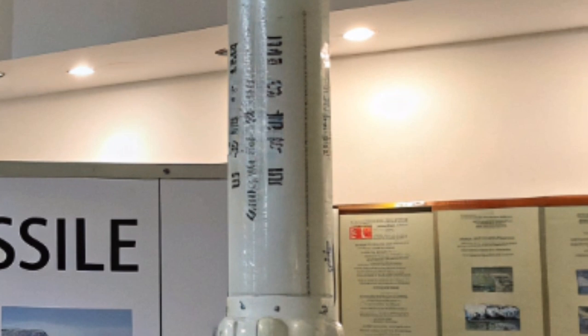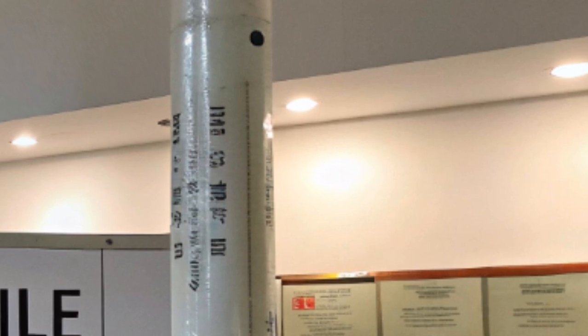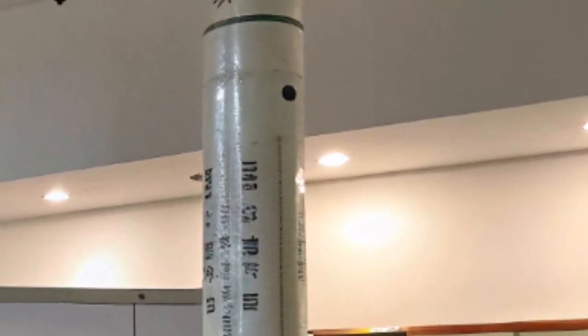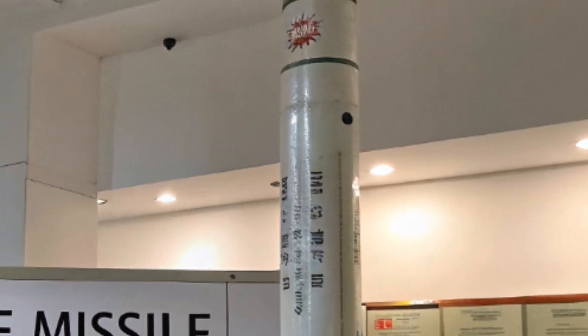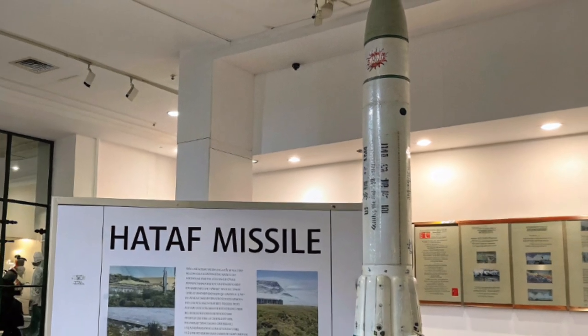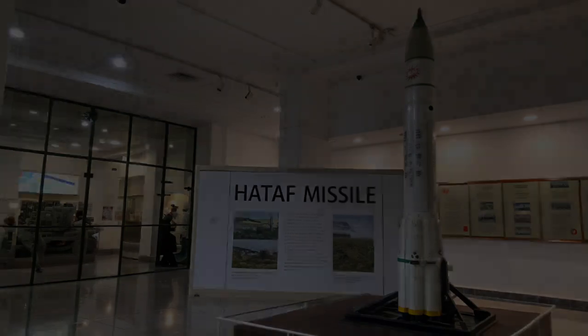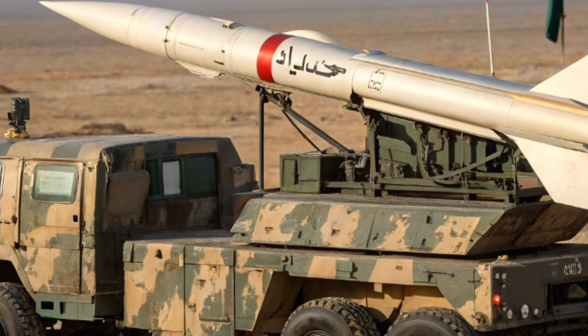HATF-2. A more refined tactical missile with a range of 120 to 200 kilometers. It uses solid fuel propulsion, enhancing reliability and reducing launch preparation time. HATF-2 is road mobile, designed for quick tactical strikes, and suitable for engaging enemy formations or installations near the border.